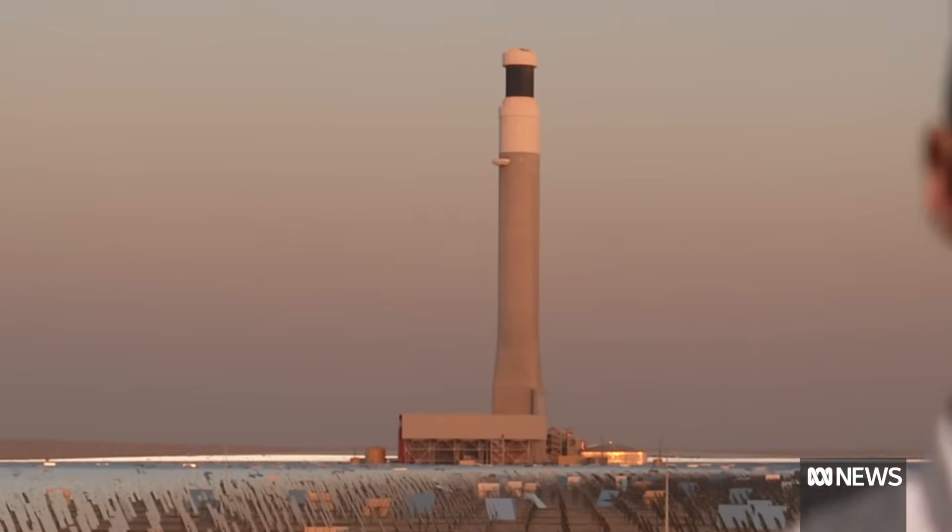The challenge at the heart of the energy transition is how to fill in the blanks when the wind isn't blowing and the sun isn't shining. Advocates say solar thermal plants like this giant construction here can help solve many of those problems.